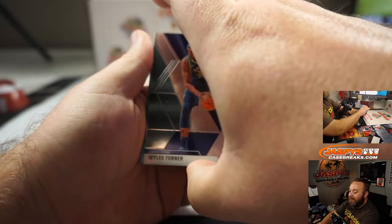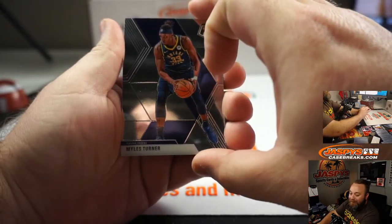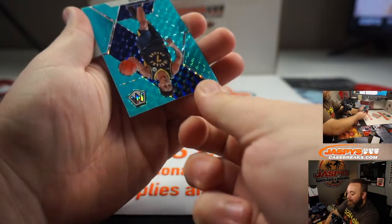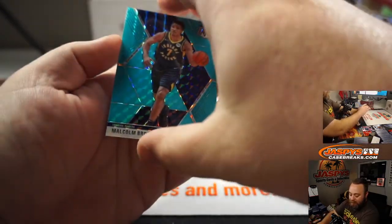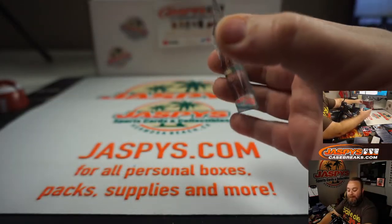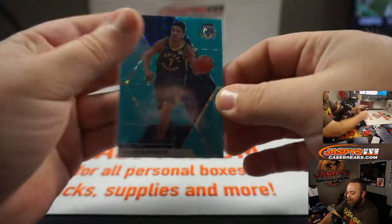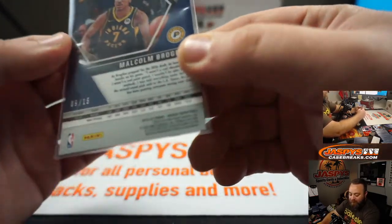Blue fluorescent. Good luck, Mark. Malcolm Brogdon — still a good player, not a rookie, but... very nice card. That's number 9 of 15.